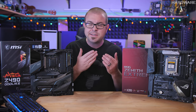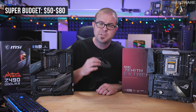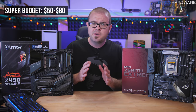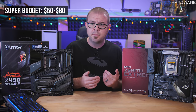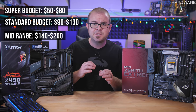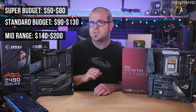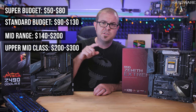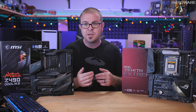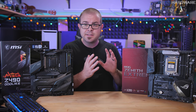Here's how I think about motherboard price ranges. Super budget options from $50–$80 are often cut down — only two DIMM slots, zero VRM cooling, or a weak chipset. Standard budget boards start around $80–$90 up to the low $100s. Solid mid-range runs $140–$200, upper-mid-range is $200–$300, and anything above $300 is high-end. These prices scale up for higher-end chipsets like X570, or high-end desktop platforms like TRX40 designed for Threadripper CPUs with up to 64 cores.